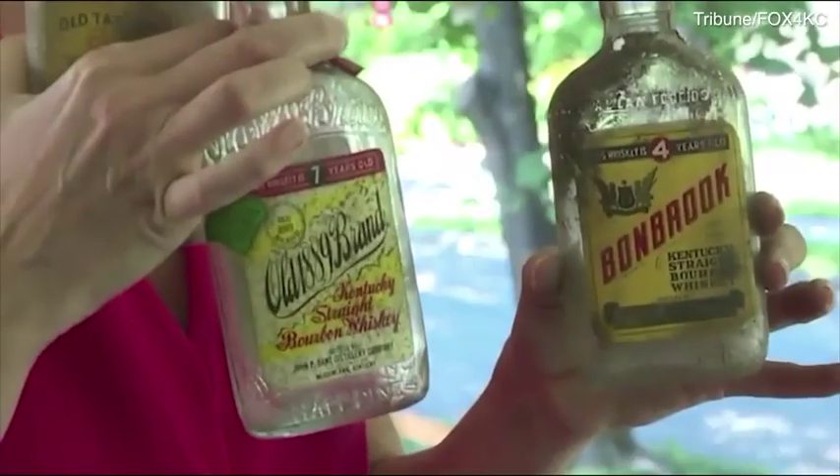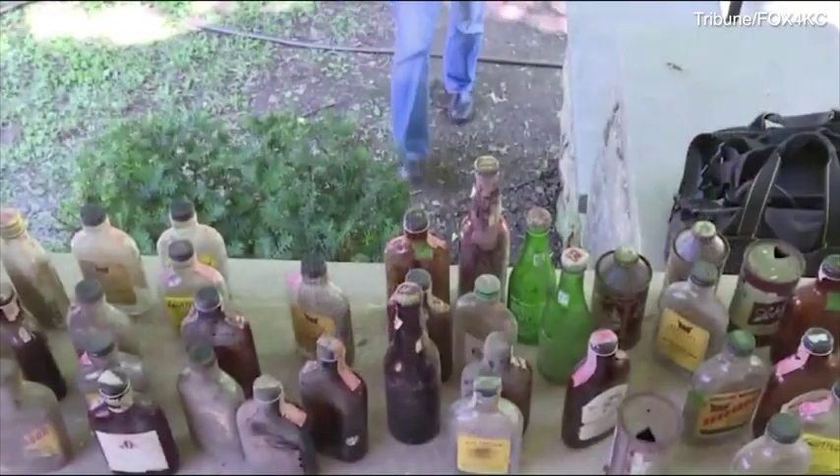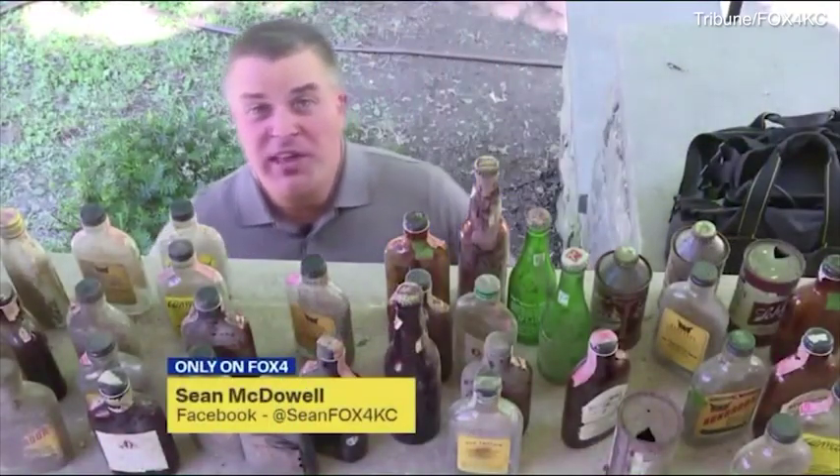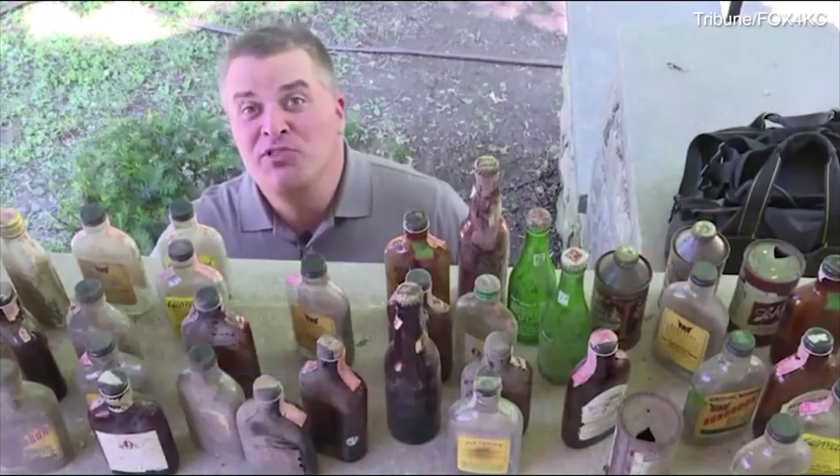Danielle and her family even discovered the column has a shoot at the top, which might explain how they got in there years ago. Mulder says she originally thought these cans and bottles might have been from back in the prohibition era, but the dates on each bottle and can prove that they're not.